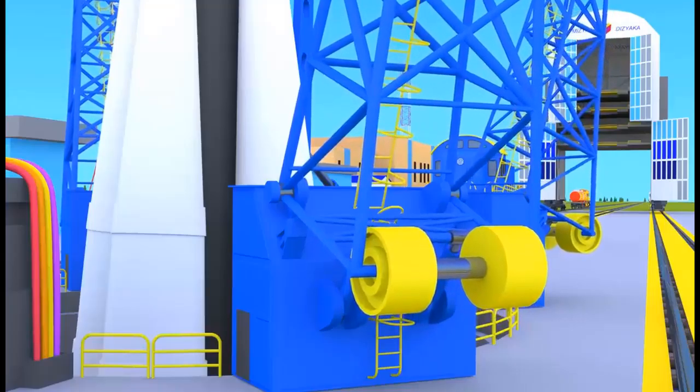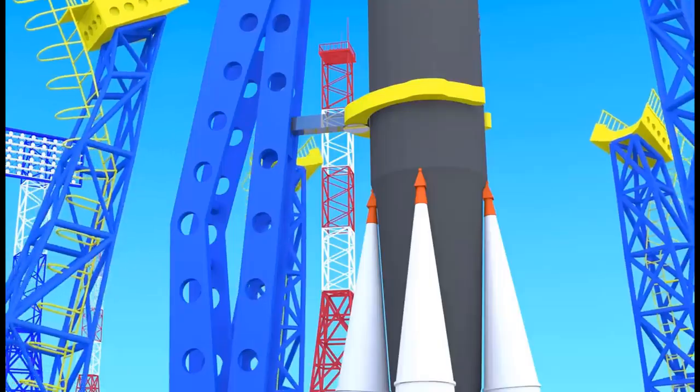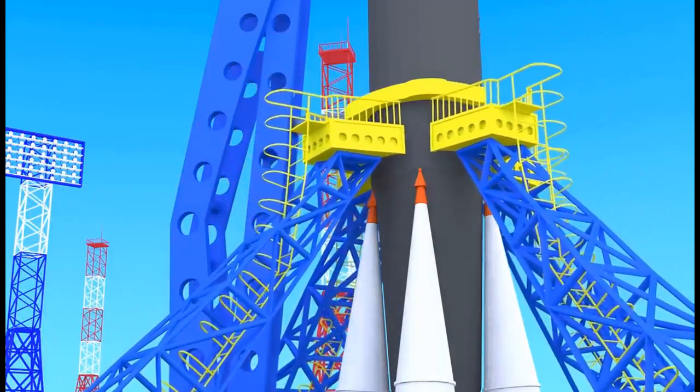Look! So that our rocket doesn't fall and does start right onto the planned trajectory, it will be held up by support trusses. Now it seems everything is ready.